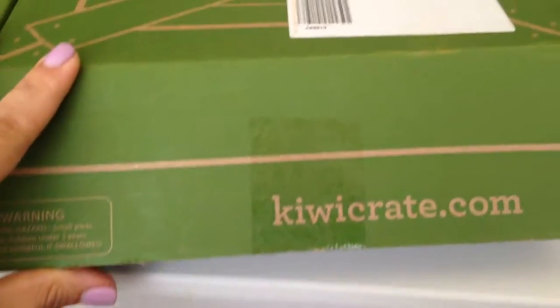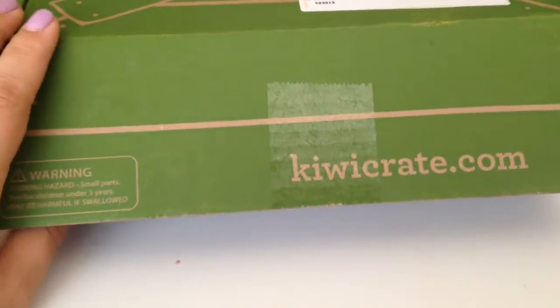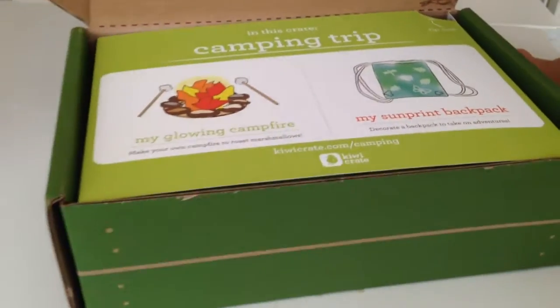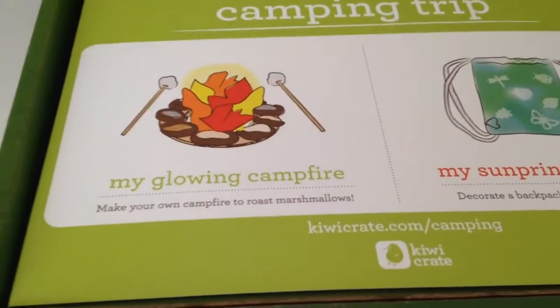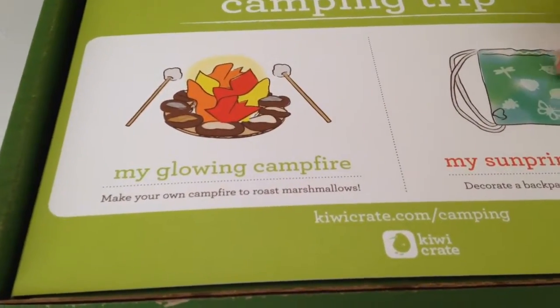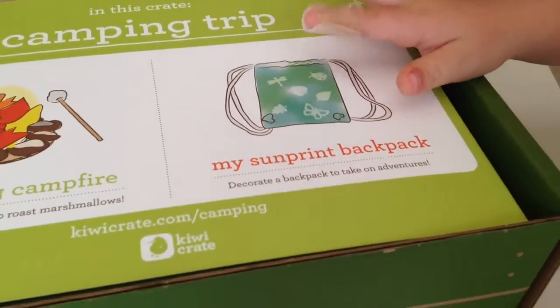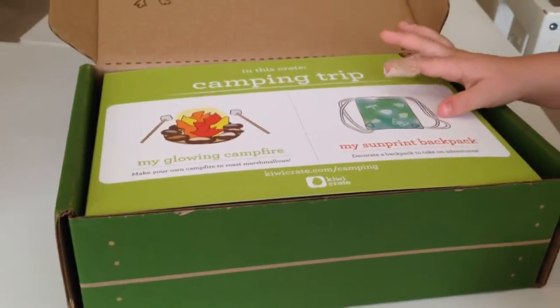Adore Kiwi Crate — it's one of our favorite things to do every month. And let's open the box! This month for June is camping trip. We are going to make a glowing campfire and roast marshmallows, and we're going to make a sun print backpack to decorate the backpack. Oh, how exciting — that looks fun!